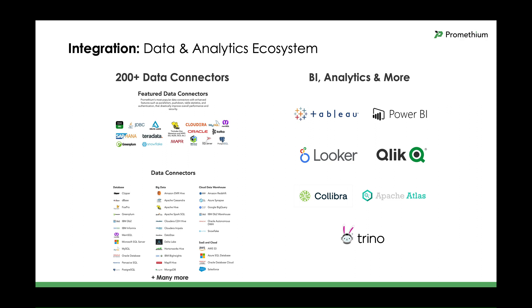We support 200-plus data connectors with no limit to the number of connections, and most popular featured connectors include enhanced features to improve overall performance and security. For BI and analytics, we integrate with popular and well-known technologies like Tableau, Power BI, Looker, Qlik, and more. In fact, we can be a data source for most BI and visualization tools. For users of Trino, formerly Presto, or Starburst Distributed Query Engine, we can also integrate and immediately add data catalog, data preparation, a great easy-to-use UI, and more to expand the use and adoption of those solutions.